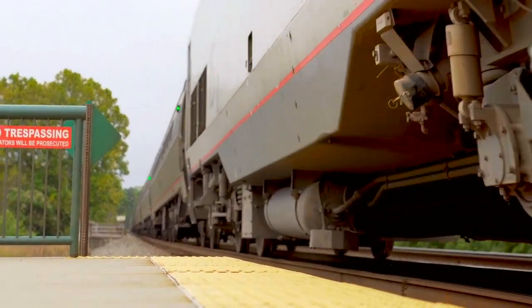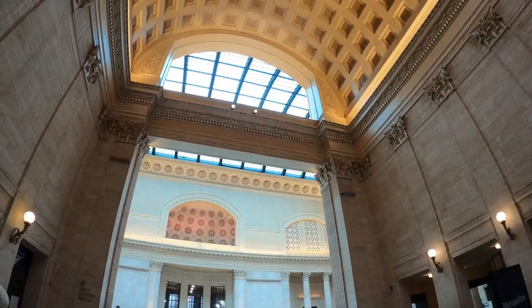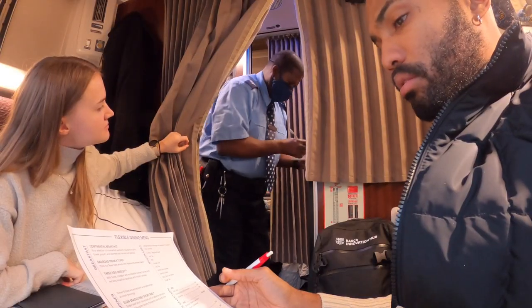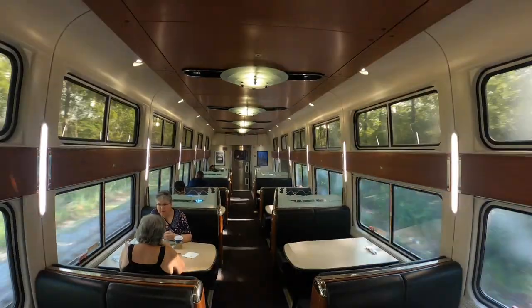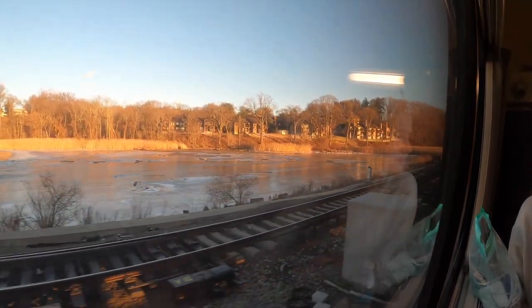Today we will take you along our Amtrak journey from New York City all the way to Chicago. We will take you on board the sleeper train and show you what it is like to live on a train for 20 hours — from the food to how you will sleep. So let's pick up our story from the beginning.